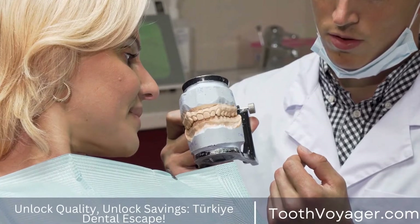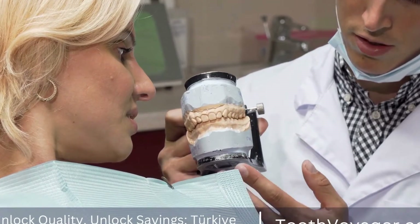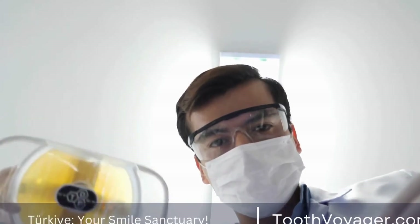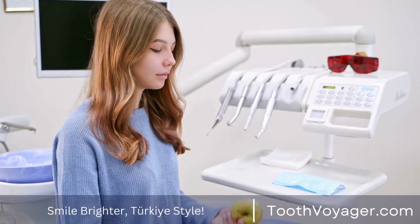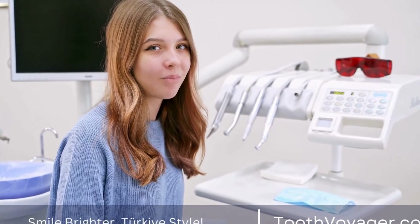When undergoing a root canal, the dentist removes the affected or damaged pulp from the tooth, then removes and cleans the inside of the tooth. A seal is then put on with an amalgam filling or crown. The procedure helps ease the pain, stop further infection, and protect the tooth from removal.